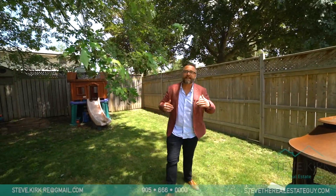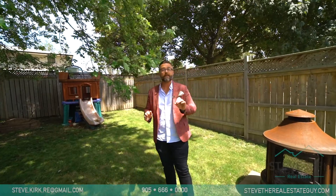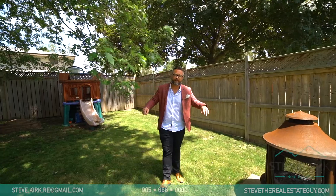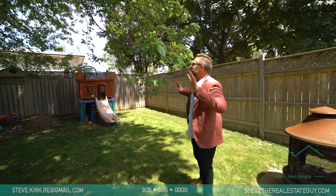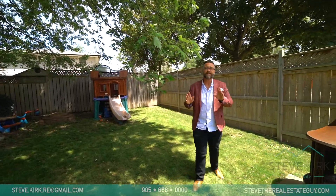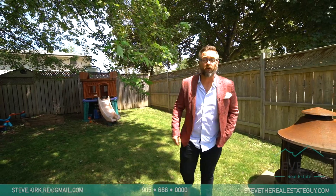What's up guys, I'm Steve the real estate guy and I am pumped for the rare opportunity I have for you guys today — so rare in fact that there hasn't been a semi available on this street in over two years. Right now I'm standing in the enormous private backyard, which you'll see a little bit later, but first let's take a look around and then I'm going to show you what could be your new home.